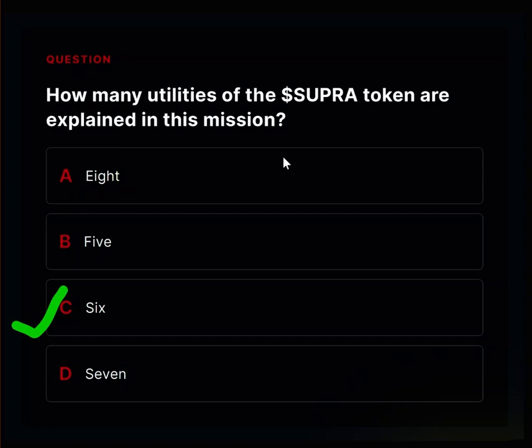The next utility is a data access token — Super Tokens are like a special key to access important information on the network. If you hold Super Tokens, you're going to be able to access important information on the Supra blockchain. The last utility explained is decentralized governance — if you hold Super Tokens, you can make important decisions about how the network works.